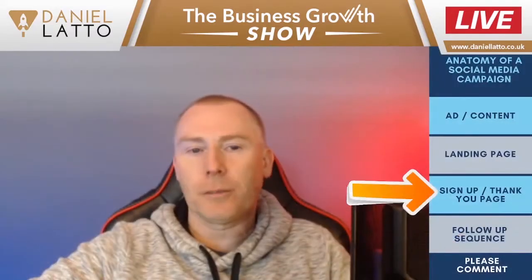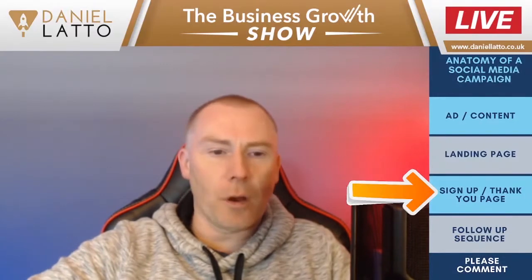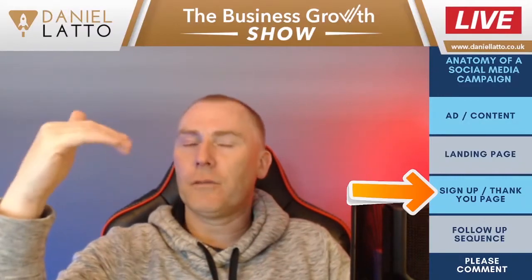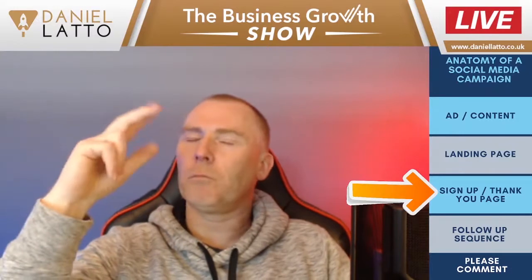When you've got your landing page, the next step is your sign-up or thank-you page. Let me clarify what I mean. They're on a landing page, they fill in a form, and then they should get redirected to one of maybe three things.